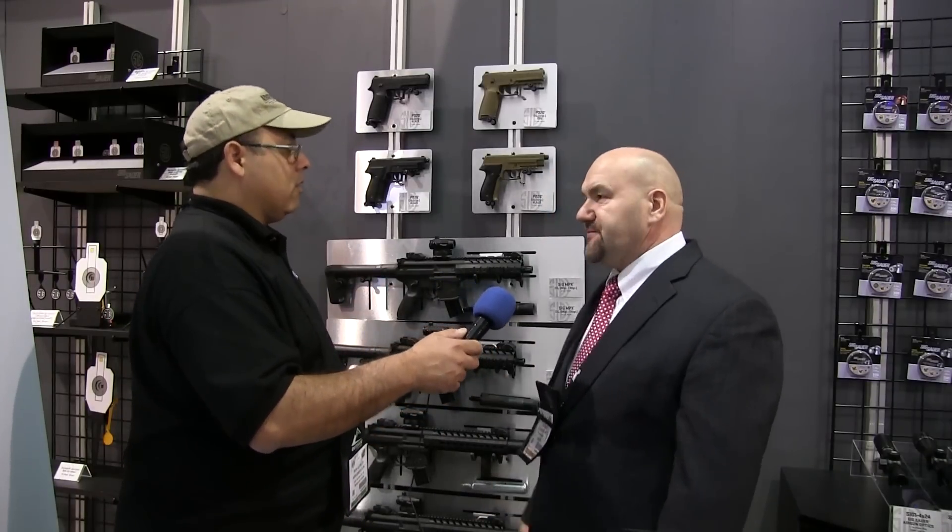Outstanding. And caliber? The CO2 comes in .177 and .22 caliber. The PCP will be .22 caliber and also .25 caliber. Well, Lou, thank you very much. Thank you, Rick. Appreciate you taking the time. This is Rick with airgunweb.com — thanks for watching.